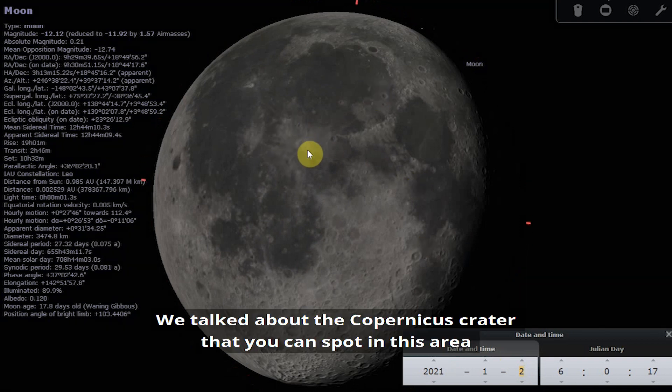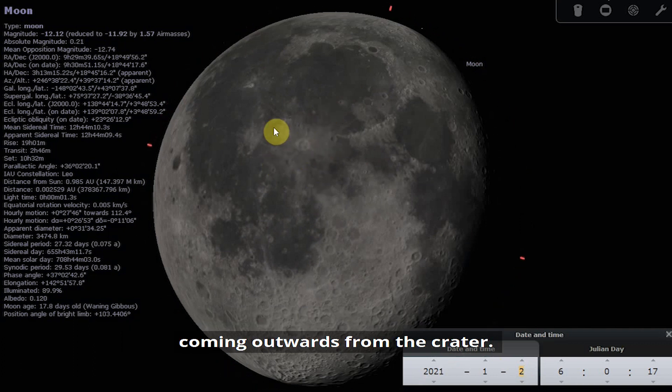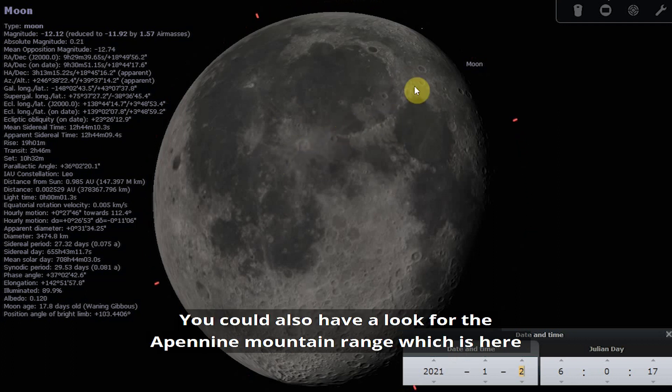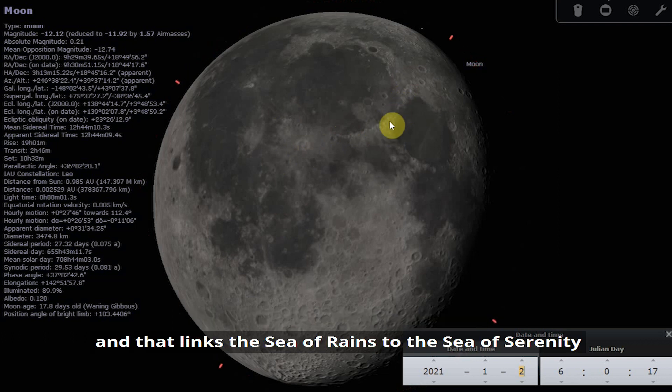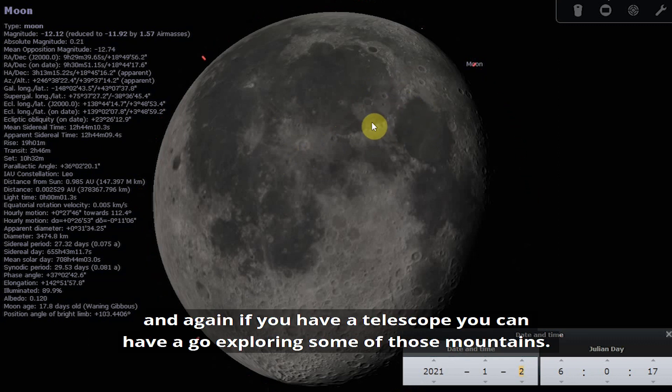The Copernicus crater is a rayed crater, so you can see rays of ejected material coming outwards from it. You could also look for the Apennine mountain range, which links the Sea of Rains to the Sea of Serenity — the mountain range sits between those two. Again, if you have a telescope you can explore some of those mountains.